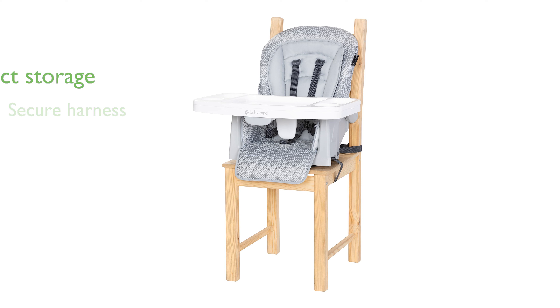For convenience, the high chair folds compactly, allowing for easy storage when not in use.